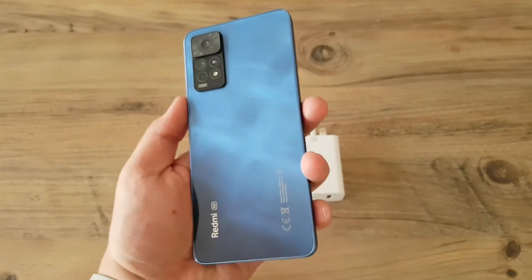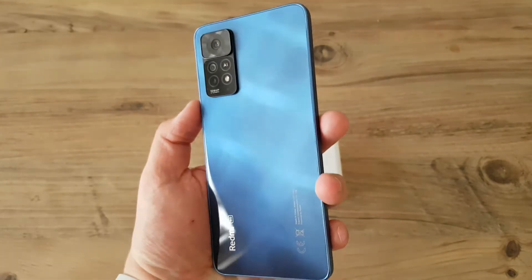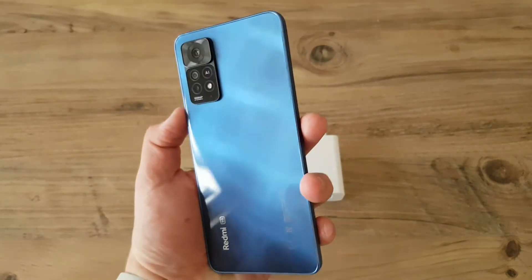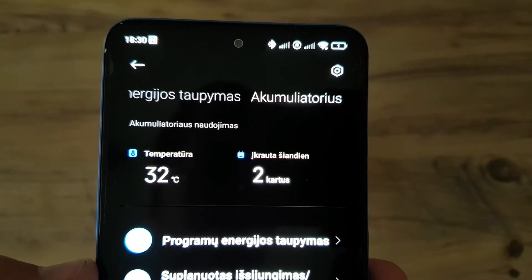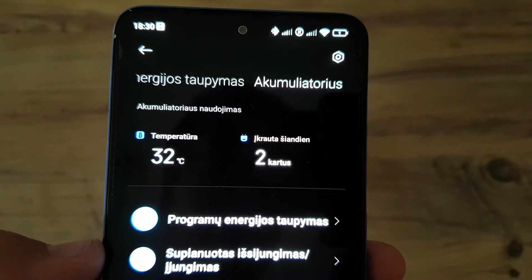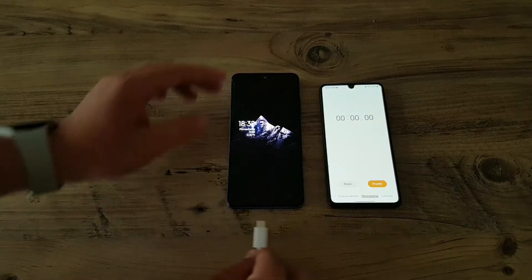This phone comes with a big 5000mAh battery which actually lasts the whole day for me. As you can see the phone is currently at 1% and the phone's temperature right now is at 32 degrees. Let's begin the charging test.